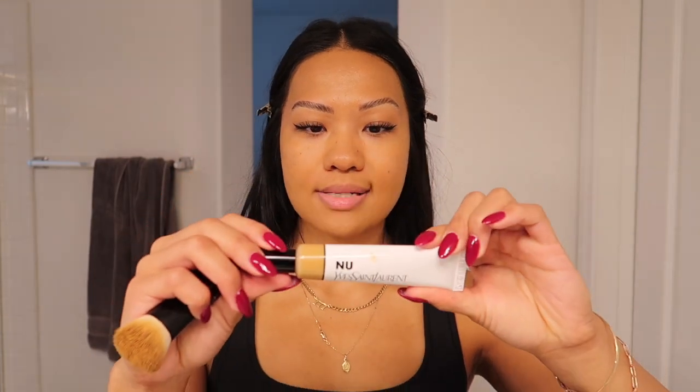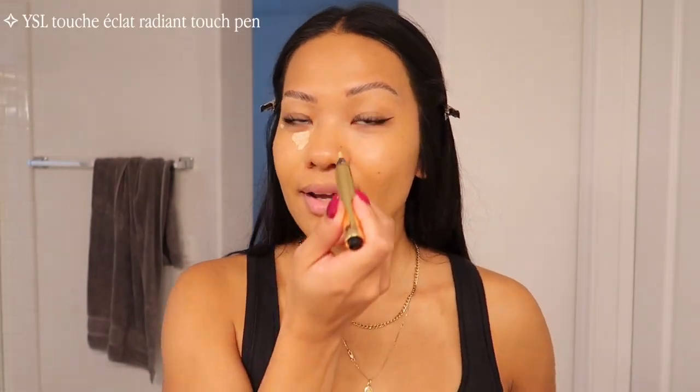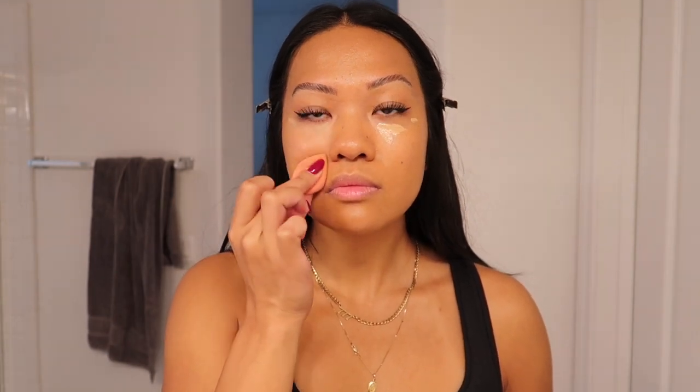I've been loving this YSL Bare Look Tint. It's so good and so lightweight. I feel like I barely put any on and it covered up all of my redness, so I've been loving this. It's a little bit thicker than a traditional skin tint. I've also been loving this YSL Touch Eclat Radiant Touch Pen — it's basically like a concealer pen where you click it and concealer comes out. The formula is super lightweight and hydrating, so I highly recommend.